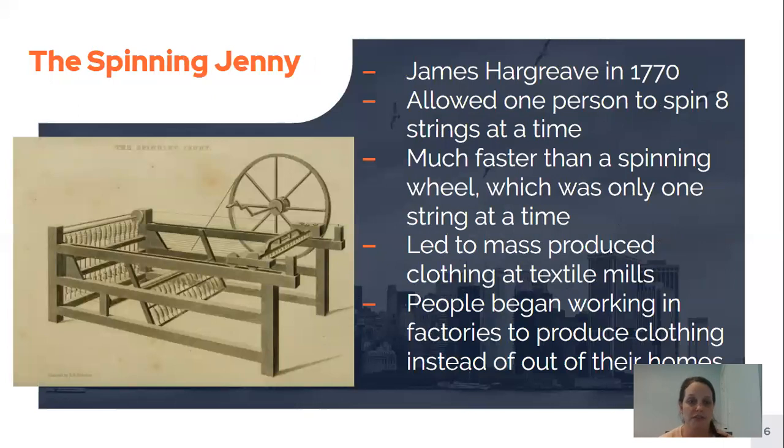One of the first inventions was something called the Spinning Jenny, invented in 1770 by James Hargreaves. This allowed one person to spin eight strings at a time in order to make fabric. Before, people used a spinning wheel which would only enable them to make one string of fabric at a time — you can imagine that was a very long process.